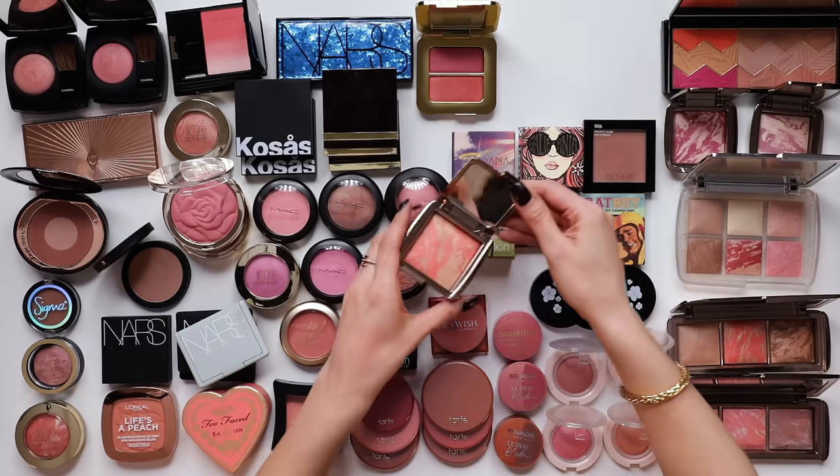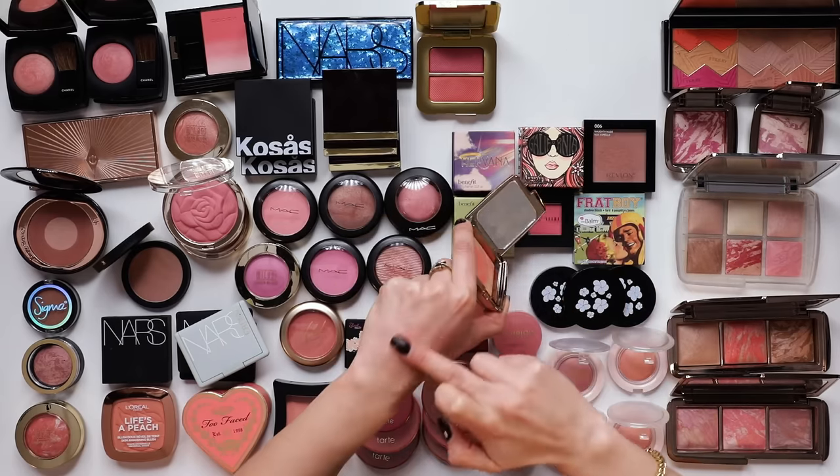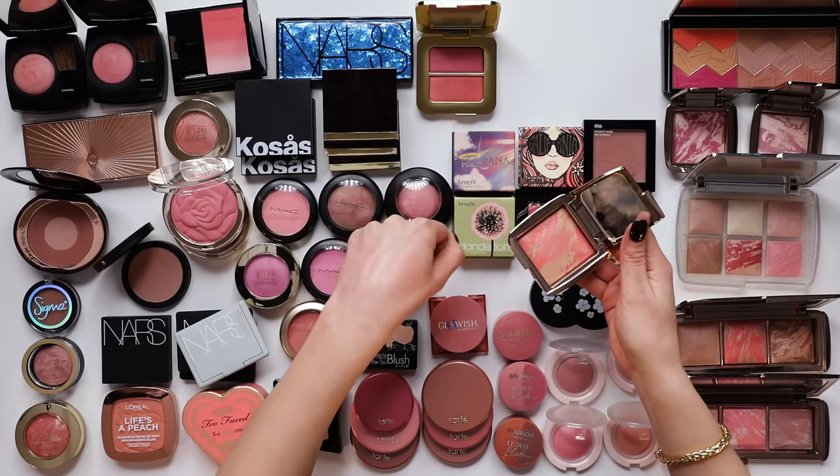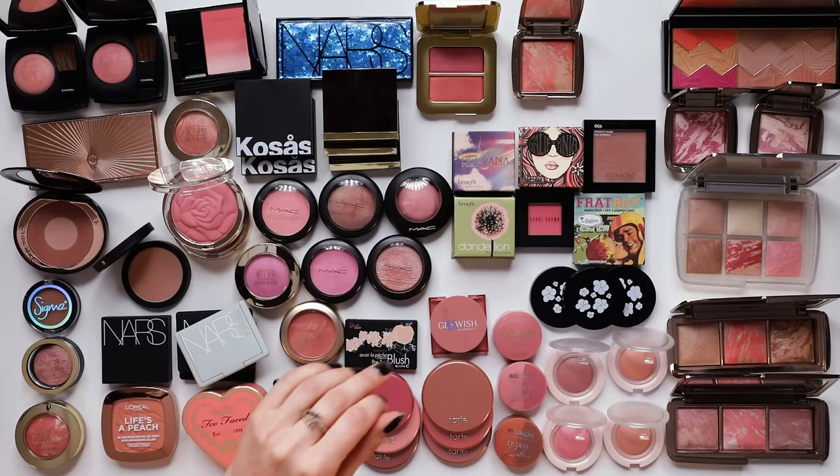I also love the shade Mecha Glow - I don't think this is available anymore, I think this was some Mecha exclusive. But it's another kind of peachy shade. Do I need both? You know what, I don't need both. I'm going to leave that one.